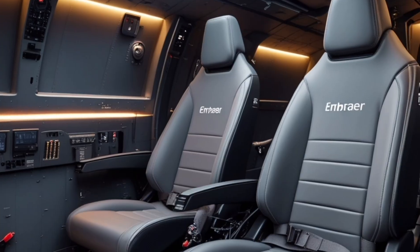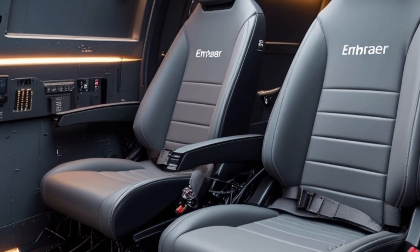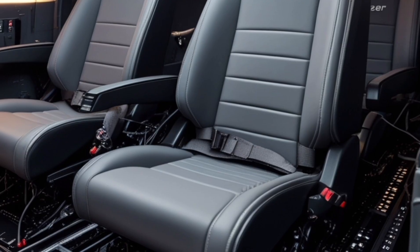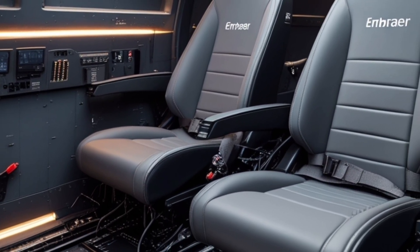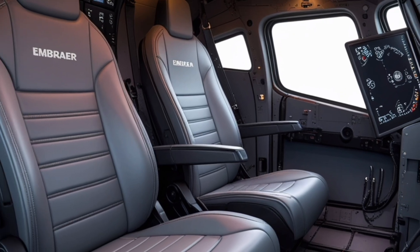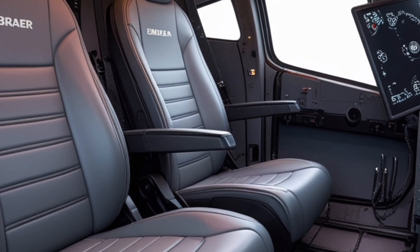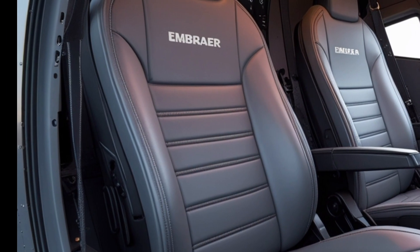Despite its many strengths, the MH-139A is not without challenges. The program experienced some delays during testing and certification, largely due to the need to integrate military systems into a civilian airframe. Modifying avionics, survivability gear, and flight control systems took longer than expected, pushing full-rate production into 2025. However, those issues now appear to be largely resolved, and the first units are already undergoing operational testing at Malmstrom Air Force Base in Montana.